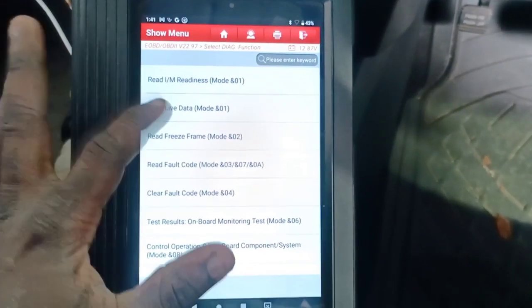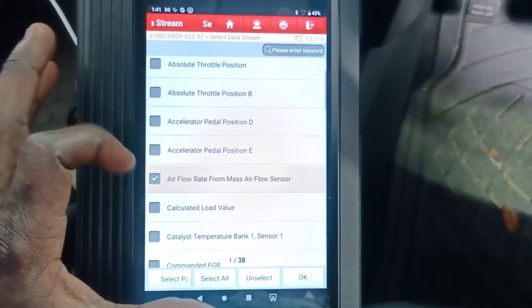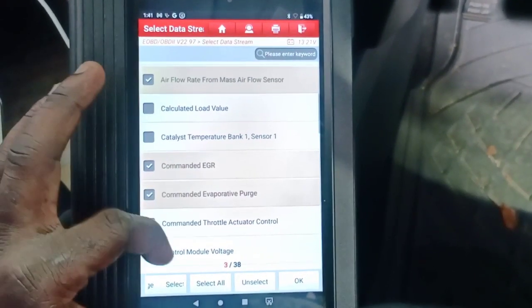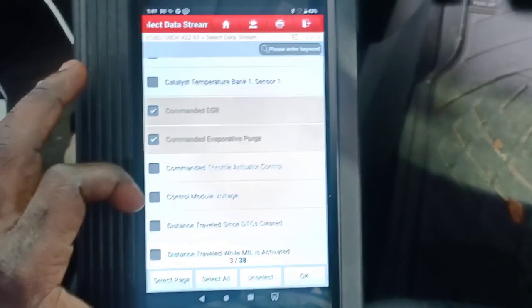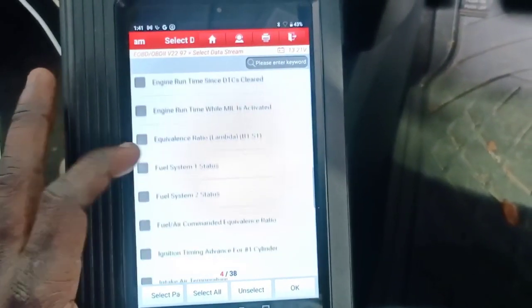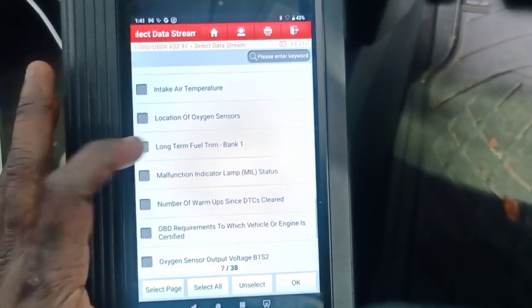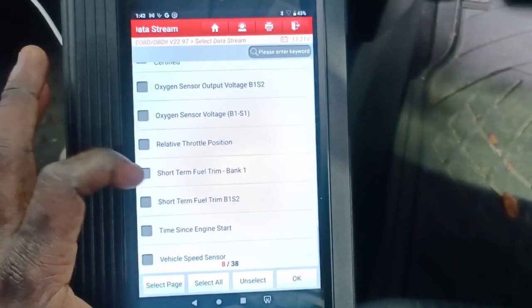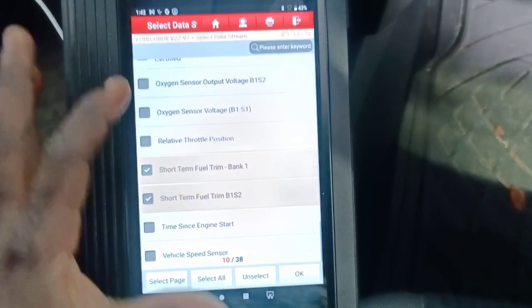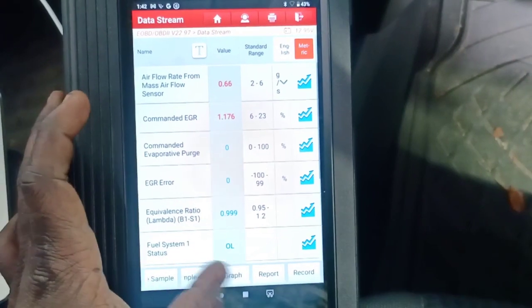The customer states he's having issues when accelerating — feels like the vehicle is holding him back and wants to know why. I'm going to pick the easier parameters to start: long-term fuel trim, short-term fuel trim, and the IAT. That should be enough; I don't need much more than that.